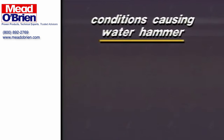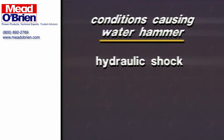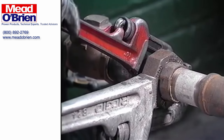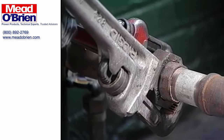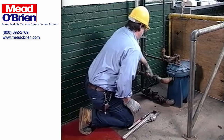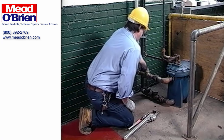Three distinct conditions have been identified which provide the force that initiates water hammer. These conditions — hydraulic shock, thermal shock, and differential shock — are common to many industrial fluid applications. However, following a few simple guidelines will help you minimize the occurrence of these shocks and diminish the chance of damaging water hammer.